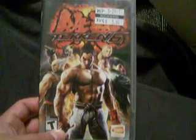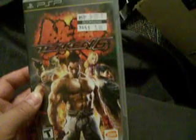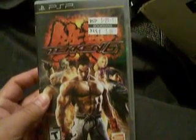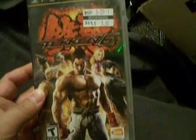I also got Tekken 6 for $5, and that's a good deal — it has the manual and the case. The graphics I don't really think are as good as Tekken 5 for the PSP, but it doesn't really matter about the graphics; it's the gameplay that counts, and it's typical Tekken gameplay. I was screwing around with it a little bit and it doesn't have the story mode from the PS3 and Xbox 360 versions, but for a PSP Tekken game, good deal — happy to have it.